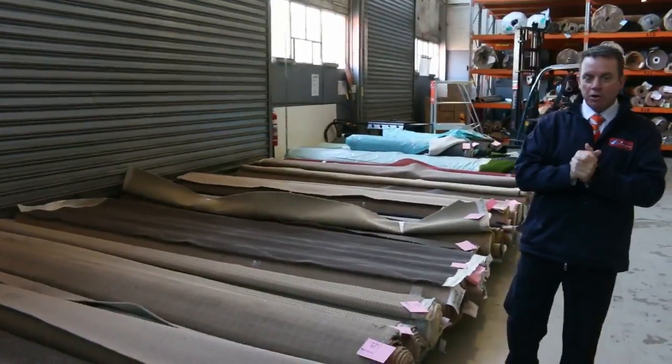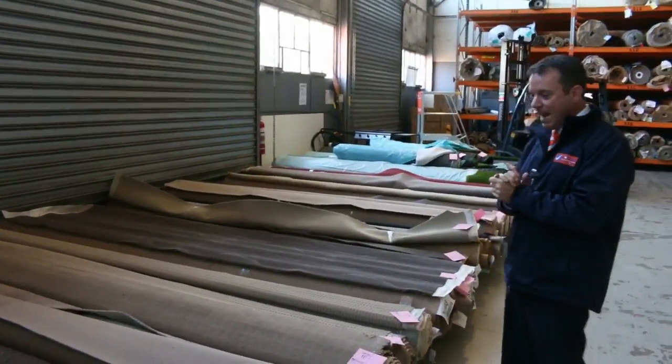G'day, I'm John from Fowler's Auction Sales. I'm here to preview tomorrow's carpet auction — that's Wednesday the 17th of May at 10am.